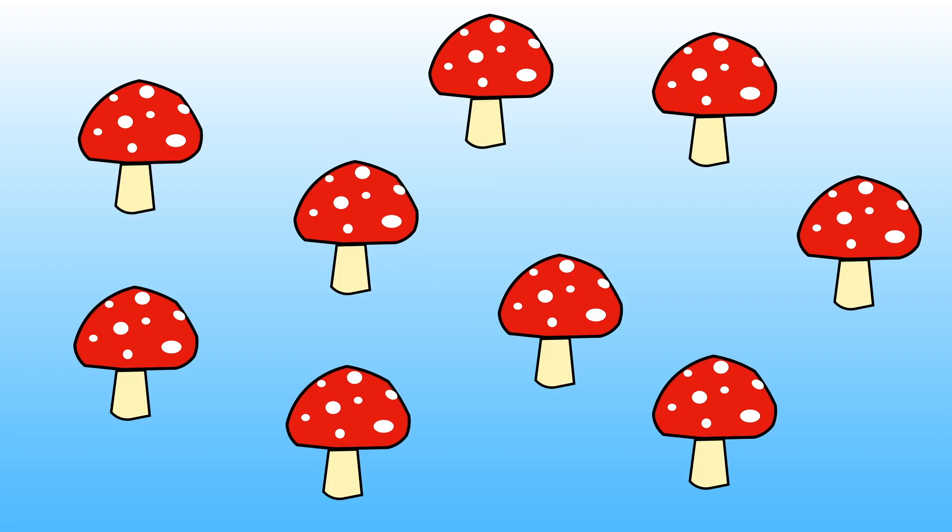How many toadstools are there? Can you hold up the correct number of fingers to show me again?